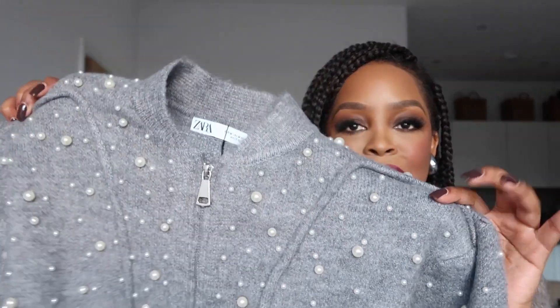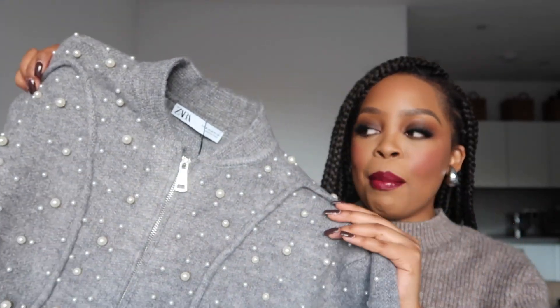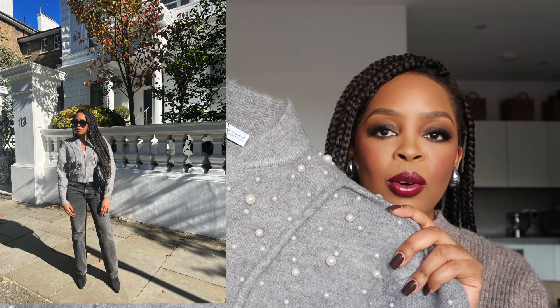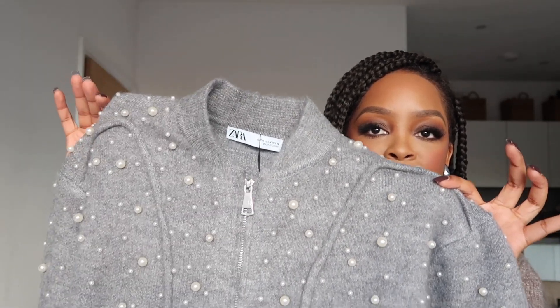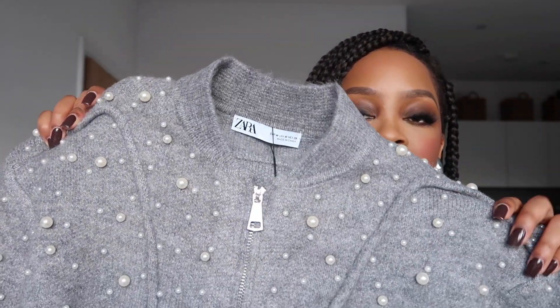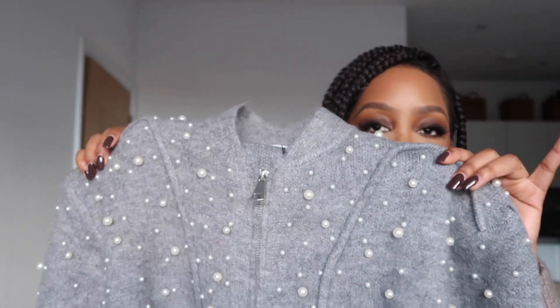The first item that I picked out is this gorgeous knitted bomber jacket and it has some faux pearls all over it. I just thought this is super cute. Zara has got so many bomber jackets on their page in different colors, but I just thought this one is really nice because it's gray and it has the pearls. I feel like the pearls give it a bit of an edgy, fun feel and it's quite fashionable as well. I just love the look of this — you can really elevate your style with this piece.